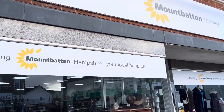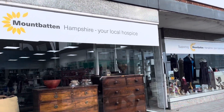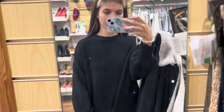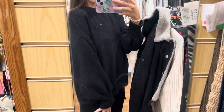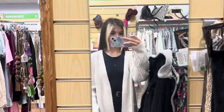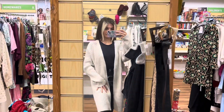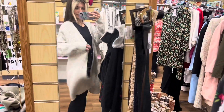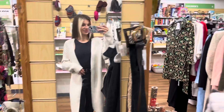I chose the Mount Baton charity in Shirley, and afterwards I went on a little charity spree myself. I found this cute jumper but I didn't really like the sleeves on me so I didn't end up getting it. However, this beautiful cardigan — I fell in love with it, it was so soft. It's originally from M&S and it was only six pounds, so bargain! But I need to get back in the car ASAP.